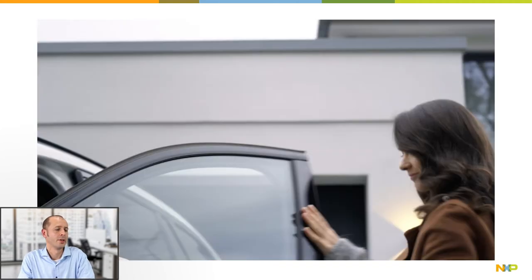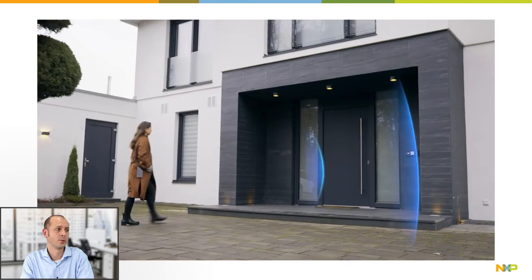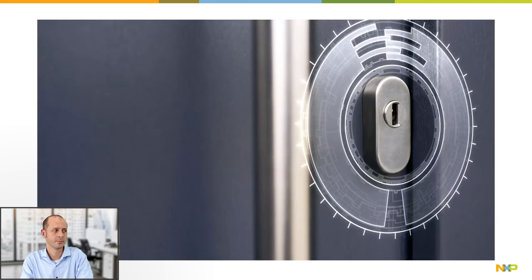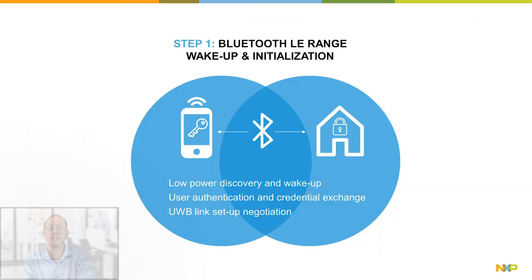While approaching the door at a far distance, the mobile device detects the Smart Lock Bluetooth LE advertising. Based on the advertised data, the mobile device identifies which kind of device it is and checks if it is a Smart Lock that it is already associated with. Then a credential verification will be triggered, deriving the required session keys for the actual secure ranging.